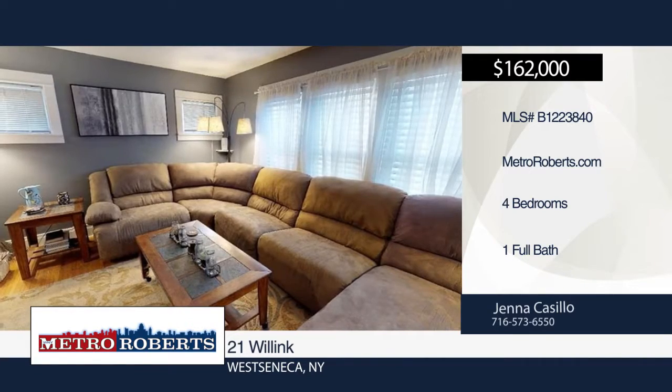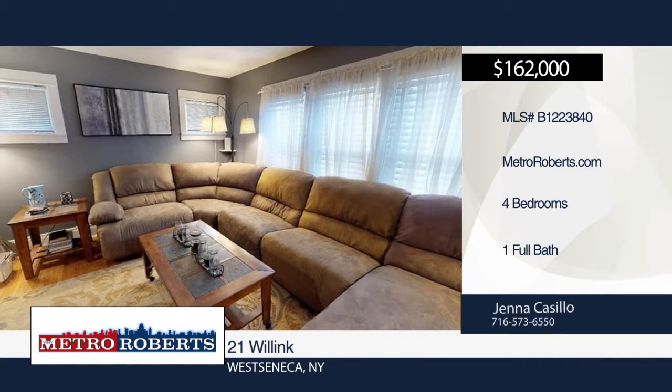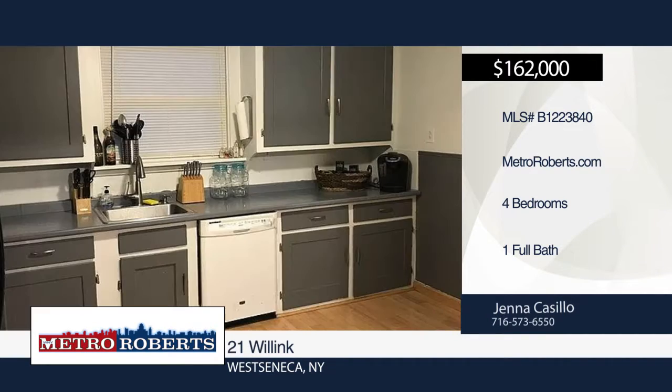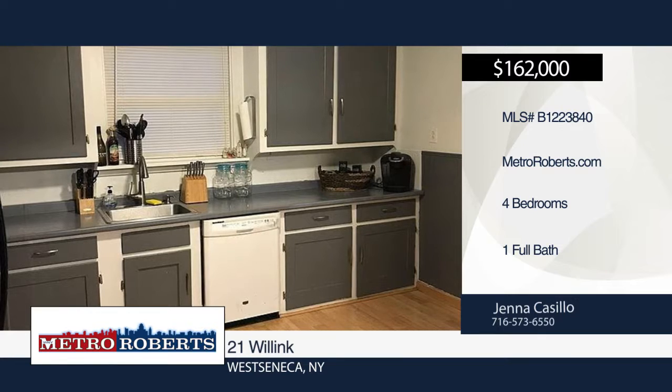Here's a well-kept cape on the border of West Seneca and South Buffalo. The tiled front entry foyer leads right into a cozy living room with hardwood floors throughout the living area and formal dining rooms.